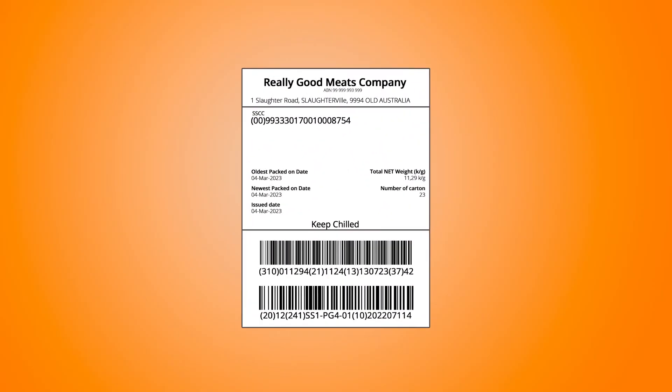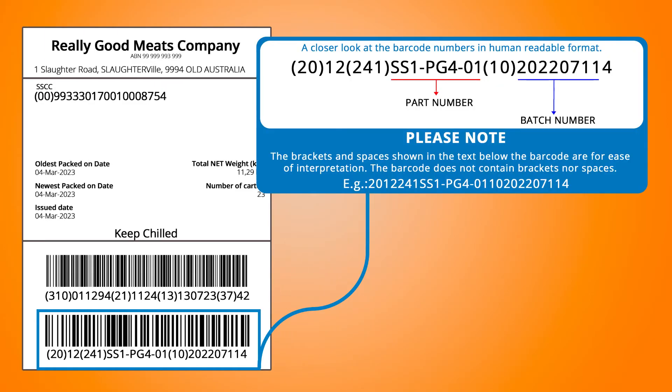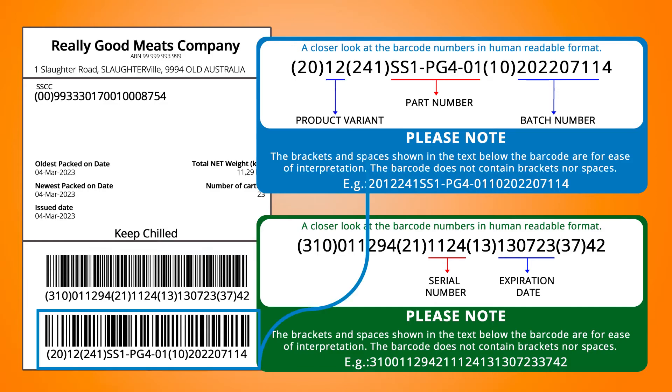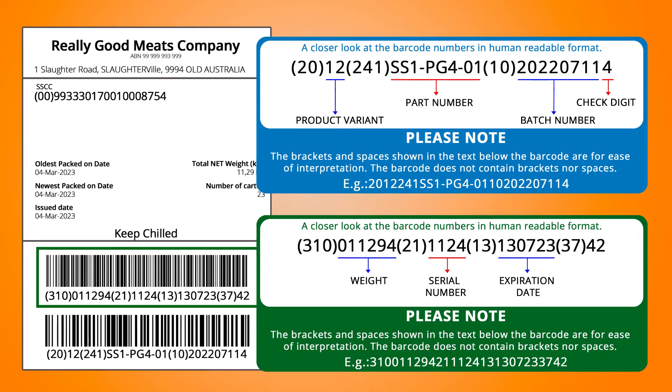Barcodes store valuable information for stock-taking, such as part numbers, production batch numbers, serial numbers, and expiration dates. Cleverence extracts this information automatically, making it easy for users to manage inventory without extensive knowledge of product details.